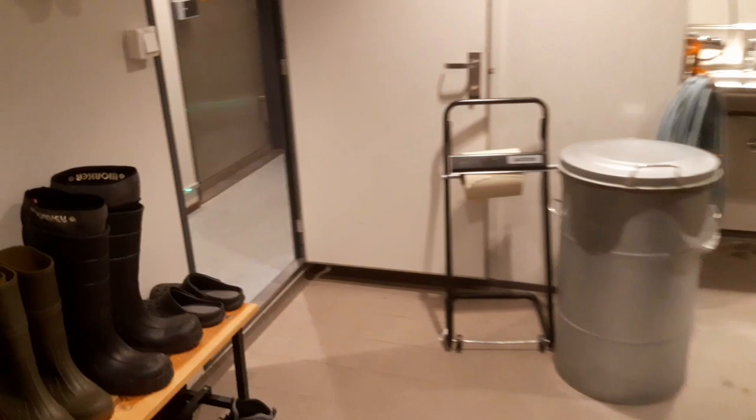Let's start in the changing room, where we can change into working clothes and get safety boots and helmets.